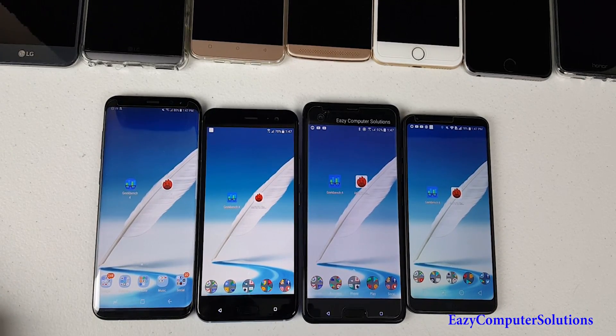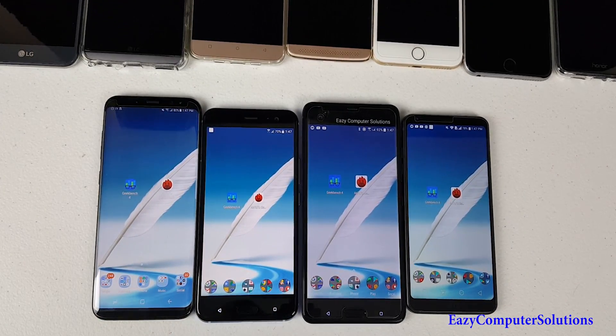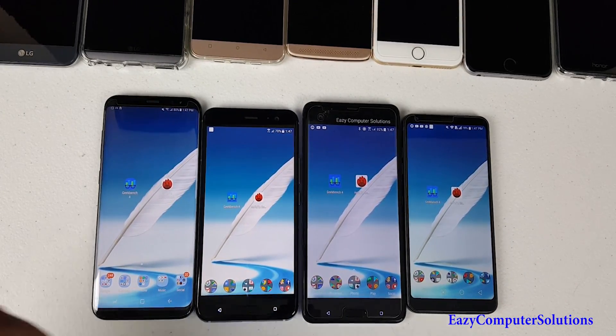I just wanted to show you guys speed tests and app opening along with benchmark tests on all these devices. This is Eric from Music Computer Solutions — leave your comments down below, let me know what you think about all these devices in action. See you guys on the next video, peace.